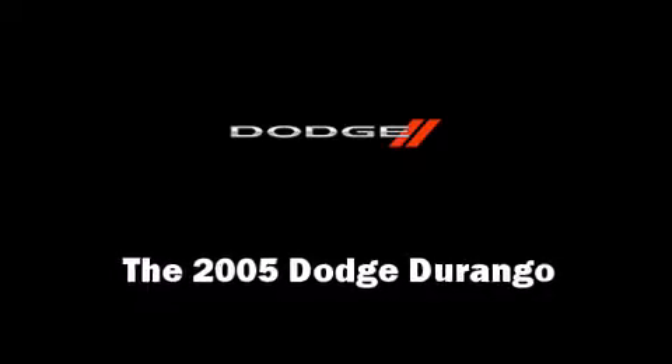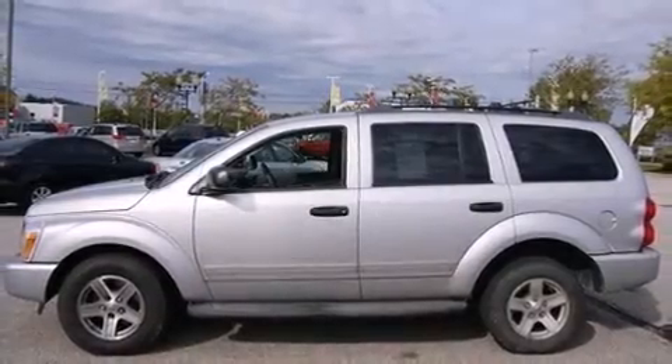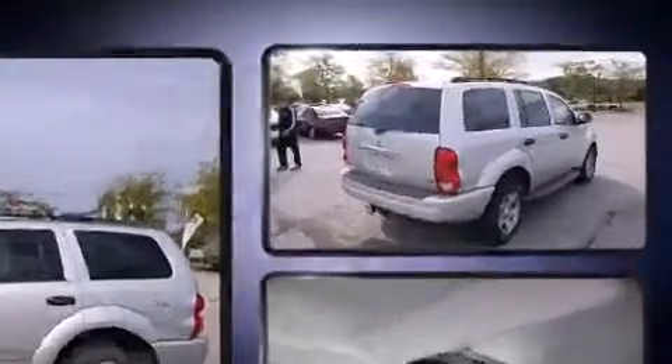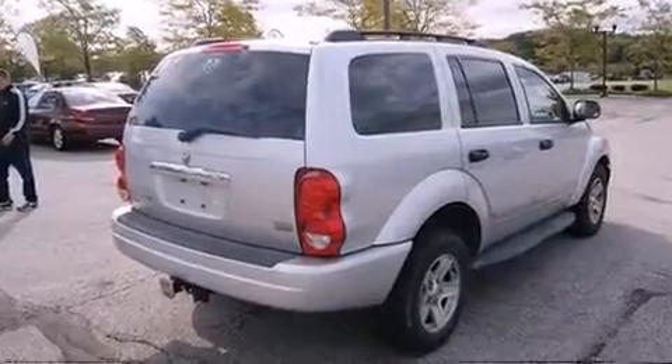Take command of the road in the 2005 Dodge Durango. It features four-wheel drive capabilities, a durable automatic transmission, and a powerful eight-cylinder engine.